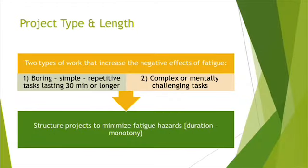Project type and length also matter. Whether we're doing a task that's boring and repetitive, or complex and mentally challenging, both can cause mental fatigue — especially if the job is done for weeks or months with no breaks or days off. As a supervisor, watch your people if they're doing either type of task. As an employee involved in these tasks, watch yourself and notice whether you're staying as alert as you need to.